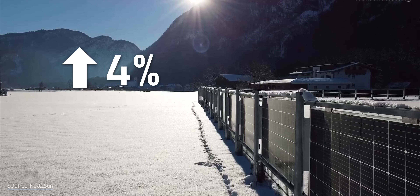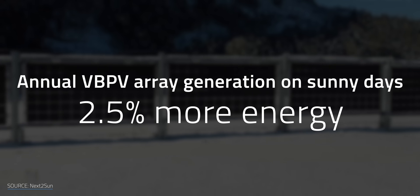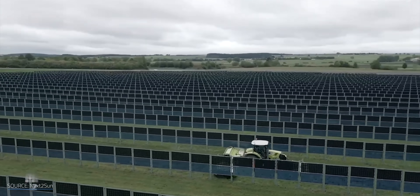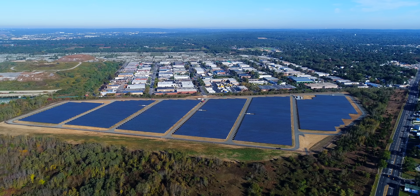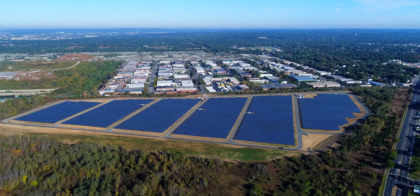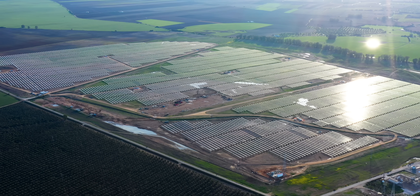So how much more voltage do these vertical bifacial arrays generate? Up to 4% on very sunny days, equating to about 2.5% more energy annually. This might not sound like much, but when it comes to this kind of optimization, even fractions of a percentage point are big news. Every little bit counts, especially when talking about something as scalable as solar panels. When it comes to solar parks with hundreds or thousands of panels, small performance boosts like this really add up.